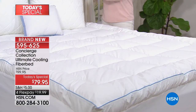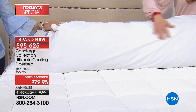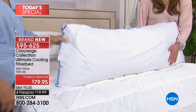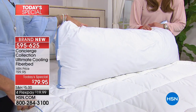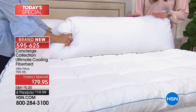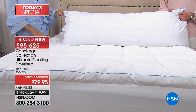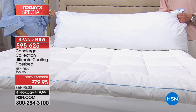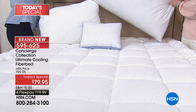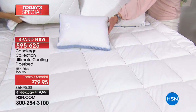Timothy also bought the body pillow this evening. He's a big Concierge fan — he has towels, sheets, and really loves the collection. He's never been disappointed and has never sent anything back. We are so happy he called. We were just saying the guys could benefit from this as well, and Timothy was right on it.